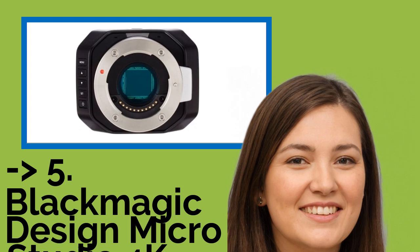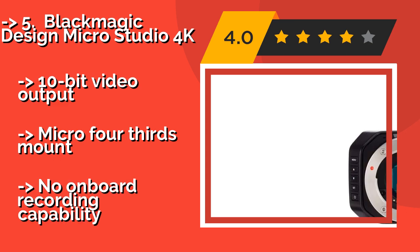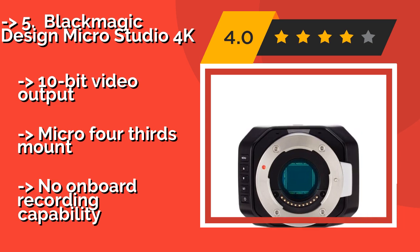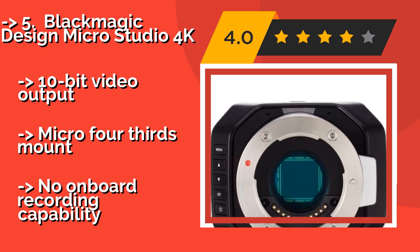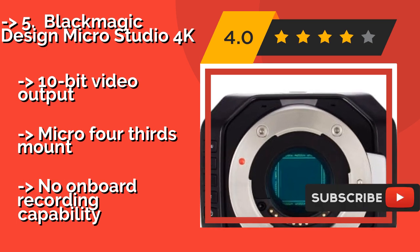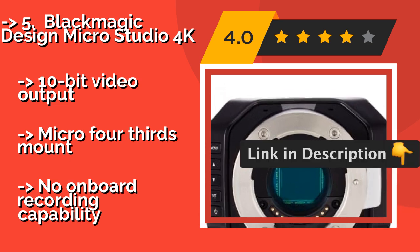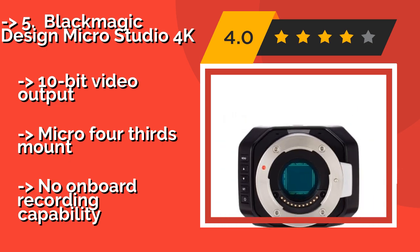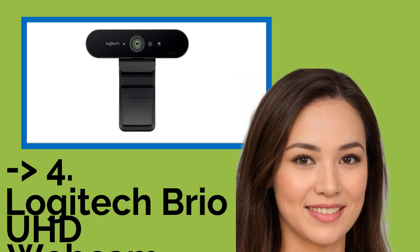Number five is the Blackmagic Design Micro Studio 4K. The Blackmagic Design Micro Studio 4K at around $1,295 offers SDI or HDMI outputs depending on your preferred setup. It features an expansion port that can connect to one of the company's capable production consoles for an incredible amount of control over your content. It provides 10-bit video output and a micro four-thirds mount, but has no onboard recording capability.